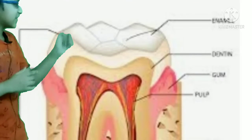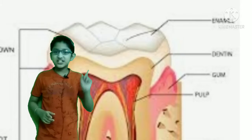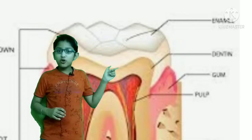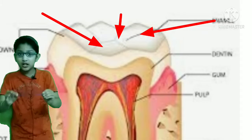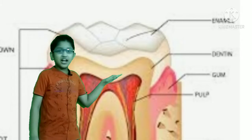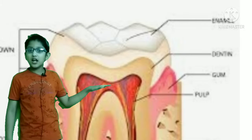As you can see, this is the tooth structure. You can see the enamel — friends, this is the hardest substance in the whole body, harder than bone. Below it comes the dentine, and then below that comes the nerve pulp.